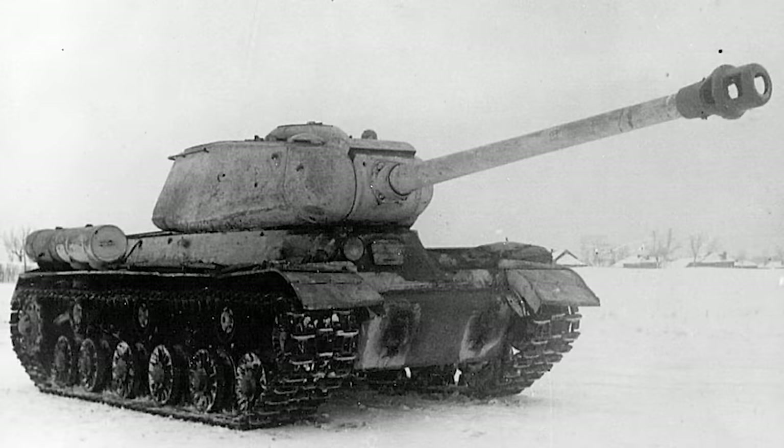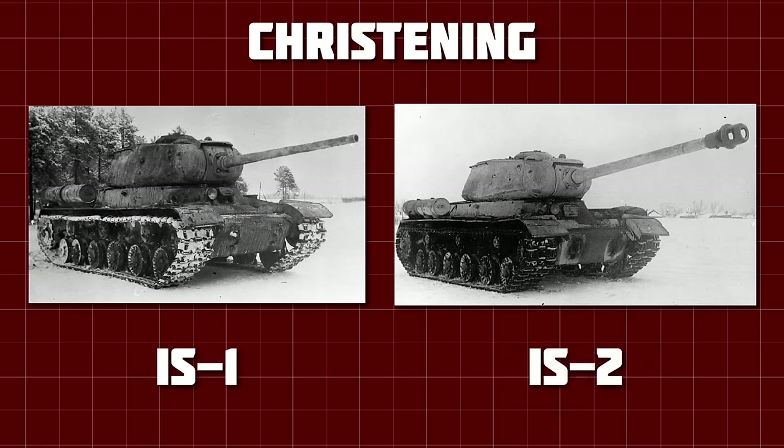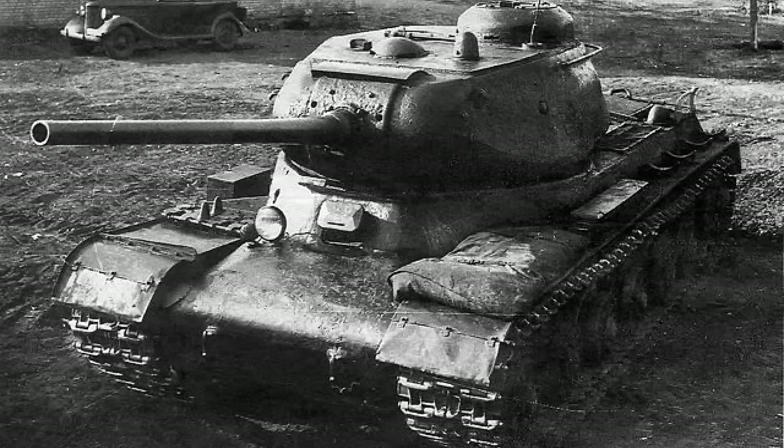The IS-122 was accepted into service at the end of 1943, but as production started in January of 1944, it was decided to simplify the designation. The IS-85 would become the IS-1, while the IS-122 would be known as the IS-2. Now that we've clarified what the IS actually is, we can talk about the design.